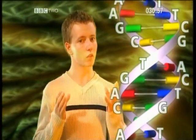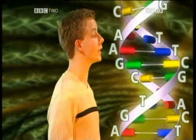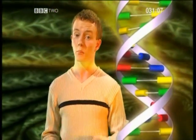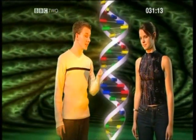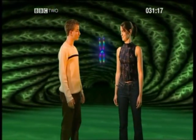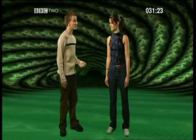So let's make sure we've got this straight. Our basic set of instructions on how we should be built and function are contained within a chemical called DNA. A given length of DNA may contain a set of instructions for a particular part of us — say, hair colour — so this is a gene, and lots of genes make up a whole chromosome. Well, that wasn't too hard.